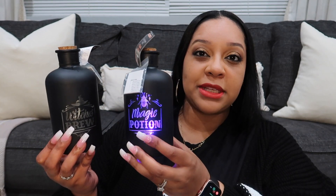Next up, these items came from Target or the Target Dollar Spot. These potion bottles came from the Target Dollar Spot — they're lit. One of them is not lit so I'm gonna try to ask my husband to switch the light from one to the other. They were three dollars. My sister Tanisha actually picked these up for me. One says witch's brew and the other says magic potion.